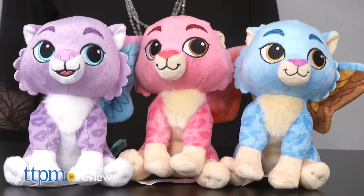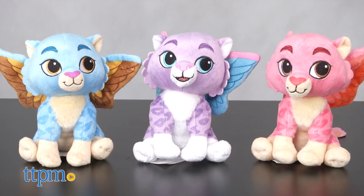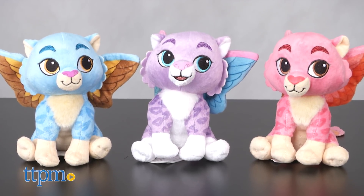Soar into adventure with these cute toys. Hi, I'm Laurie from TTPM, here with the Elena of Avalor Baby Jaquin Bean Plush Toys from Just Play, featuring the three Jaquin Cubs from the Disney Channel TV series.